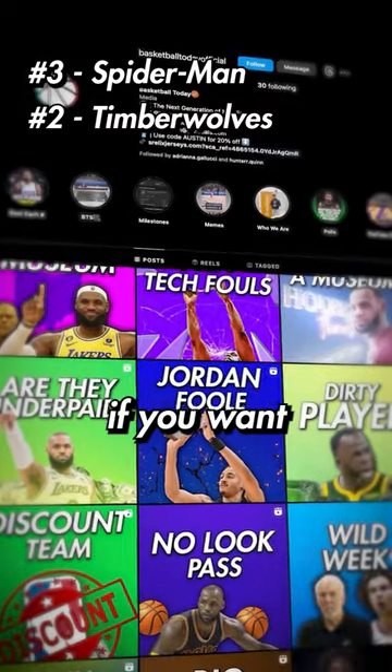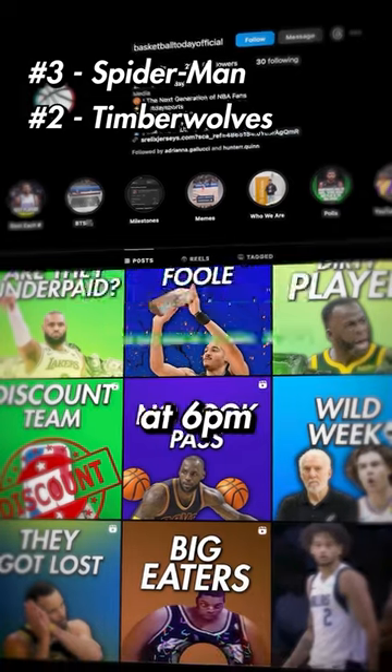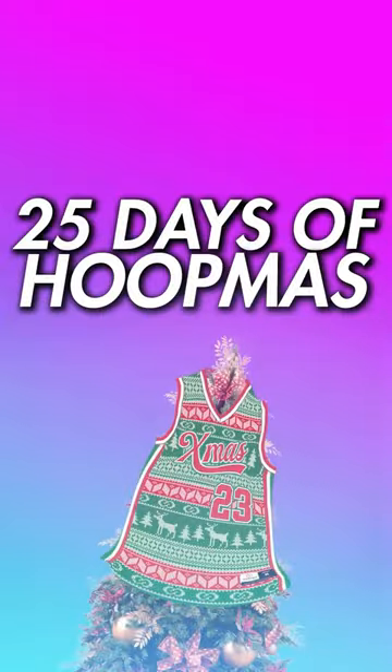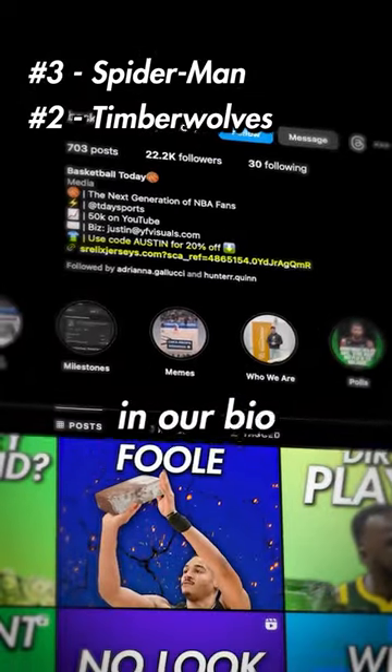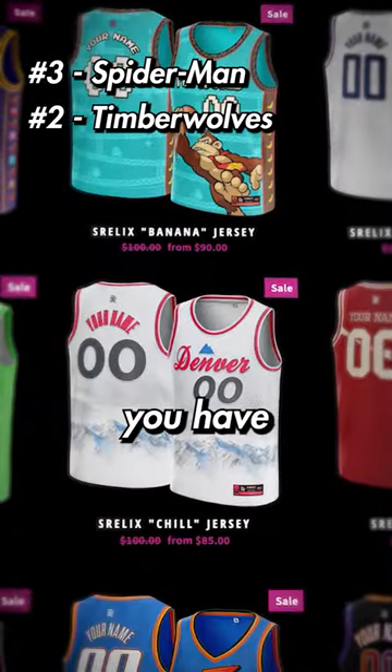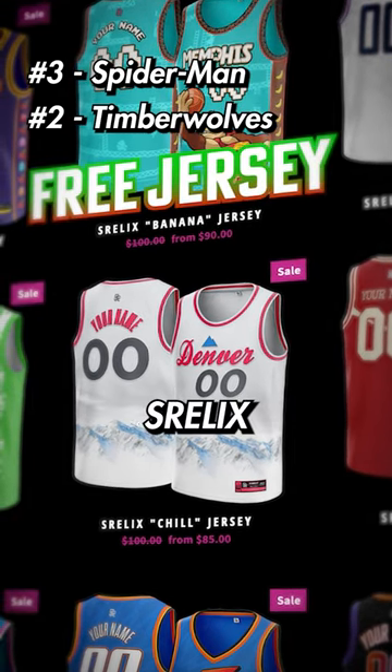Before we get to number one, if you want to win some of these jerseys, we'll be posting a video every day of December at 6 p.m., and we're going to do this all the way till Christmas Day on the 25th. Each day, you have to answer a question from the video using the Google form in our bio. And every correct answer you have will enter your name into a raffle for a chance to win a free custom S-Relics jersey.